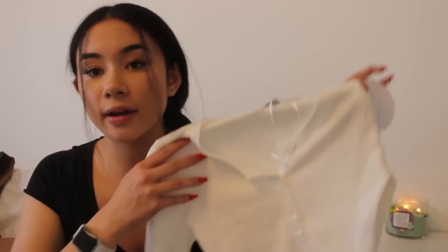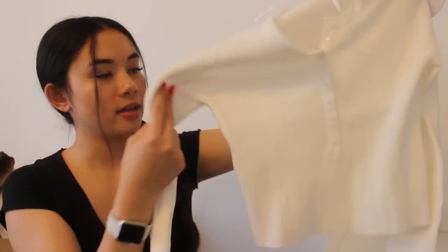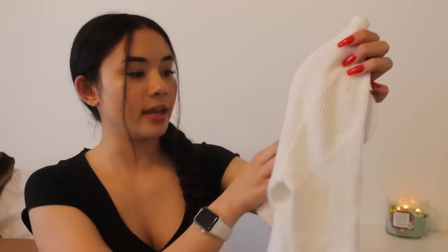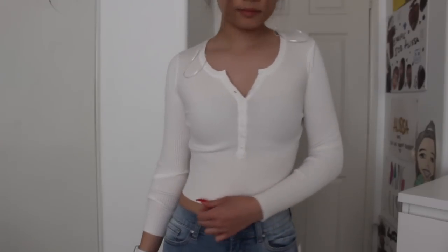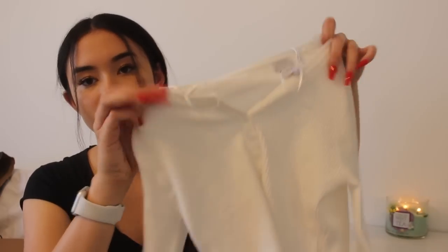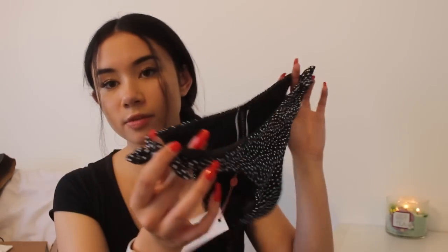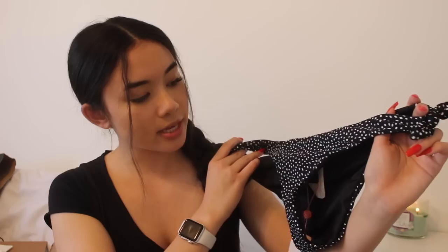The next place I got stuff from is Princess Polly. The first thing I got is just this basic white long sleeve. It's really nice material — it's kind of ribbed and it has a bunch of buttons that go down to like the middle of it. I think it's super cute and I don't think I have a white long sleeve, so I thought I would just get one. The next thing I got from Princess Polly is just these bathing suit bottoms. It's really cute — it just has a bunch of white dots on it and ties on the sides. I'm actually not going to try this on because I'm doing a separate swimsuit video closer to summer.